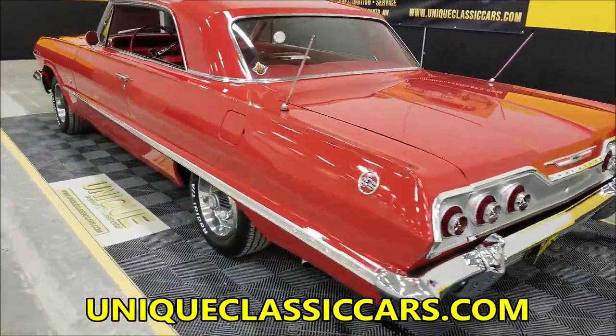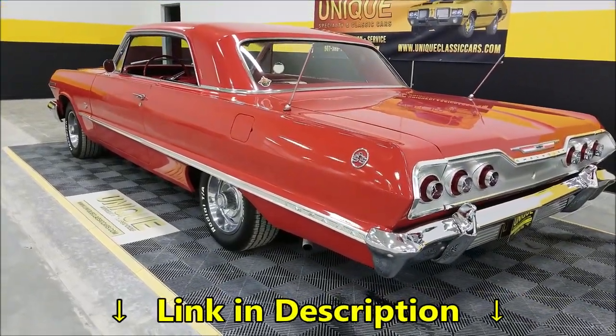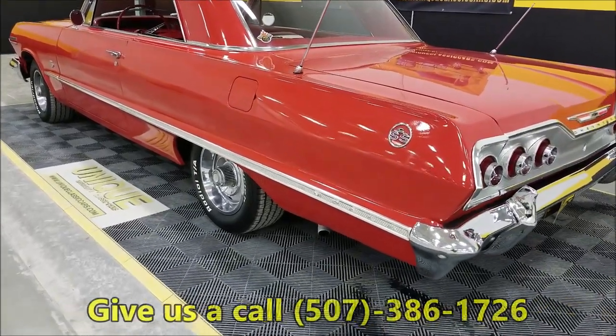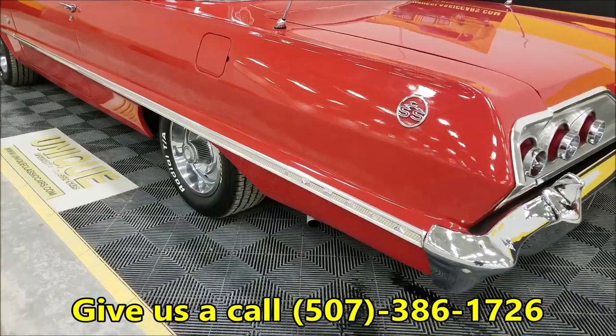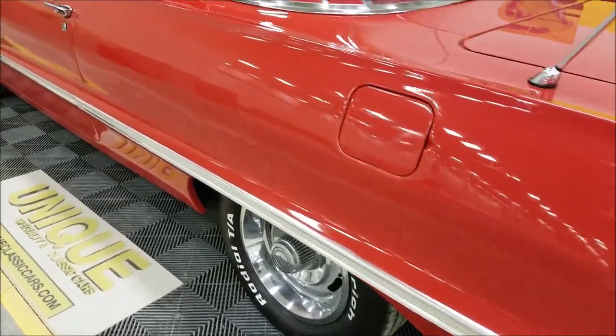Again, still pictures are at uniqueclassiccars.com — click the link below this video to go right to our website. 507-386-1726 is the number to reach us. Let's take a look down the driver's side, check out the interior, and start this up.